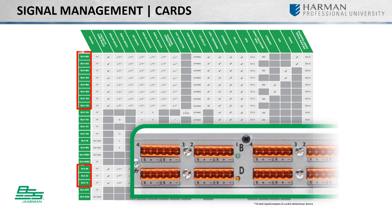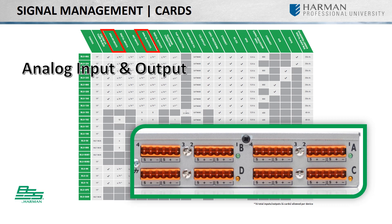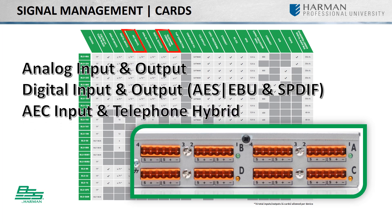BSS has a number of hardware configurable signal processors and I/O expanders that can be outfitted with six different cards. They consist of analog input and output cards, digital input and output cards supporting both AES, EBU, and SPDIF, an acoustic echo cancellation card, and a telephone hybrid card.